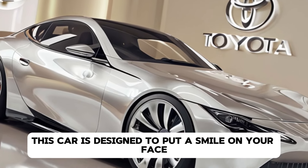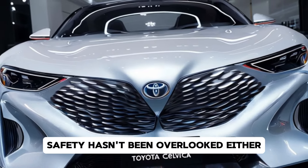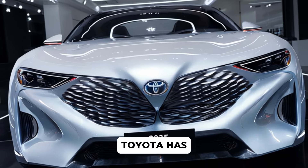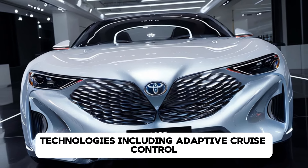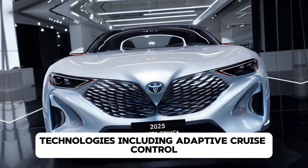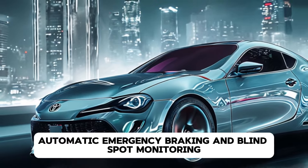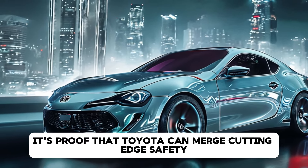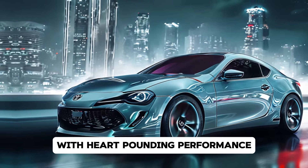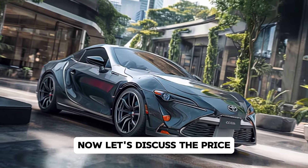Safety hasn't been overlooked either. Toyota has equipped the Celica with its latest suite of driver assistance technologies, including adaptive cruise control, lane keeping assist, automatic emergency braking, and blind spot monitoring. It's proof that Toyota can merge cutting-edge safety with heart-pounding performance.